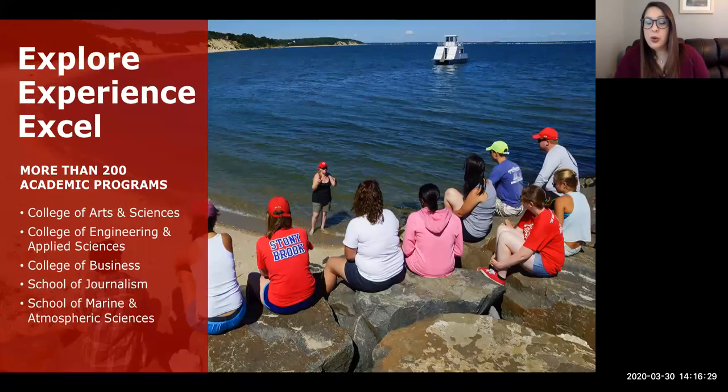Stony Brook University is broken up into colleges and schools. The largest is our College of Arts and Sciences, which has the most majors and students — including art, music, biology, chemistry, psychology, sociology, history, political science, Africana studies, and economics. The College of Engineering and Applied Sciences includes all engineering majors such as civil, mechanical, and biomedical, plus computer science. This college is the most competitive in the university, requiring higher than average academics for admission.